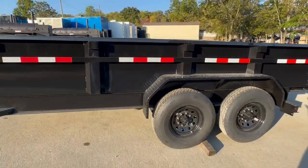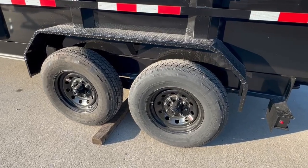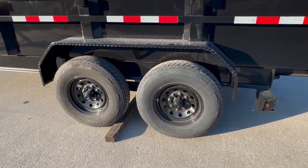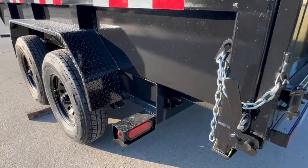There are stake pockets along the side. We have your black diamond plate fenders. This is a tandem axle trailer. It's going to have two greasable 7,000 pound axles with 16 inch wheels and tires, and your LED drive lights.